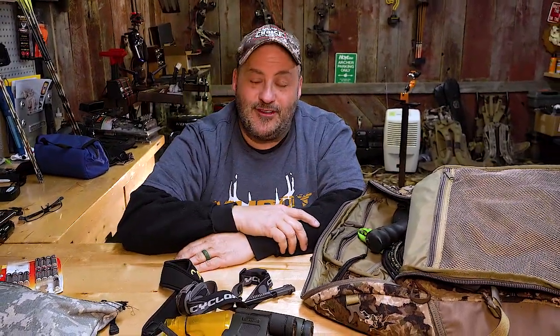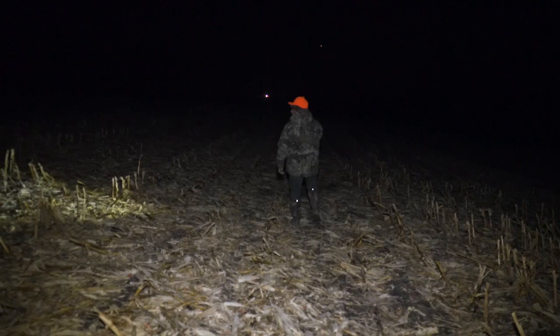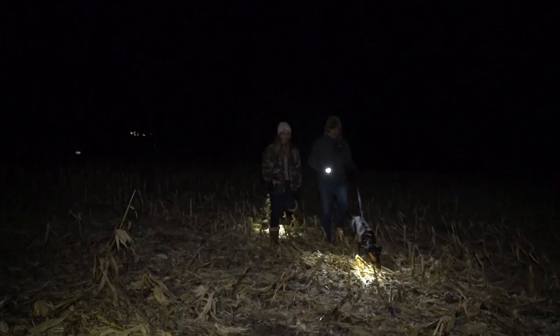There's going to be times — and we've all been there — when all of a sudden you wish you had a little bit more charge. Because your tracking maybe went a little bit longer, or you're a lot further away from camp, and by the time you get there, you've lost that rechargeable setup.